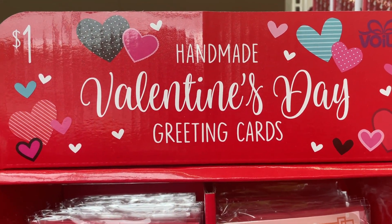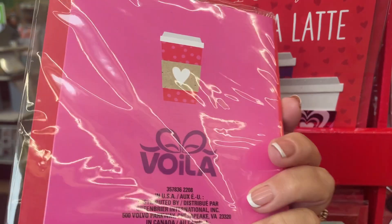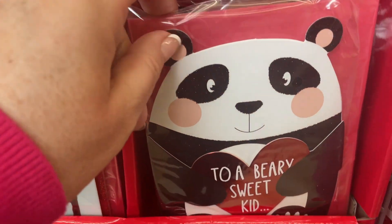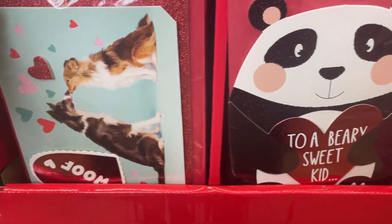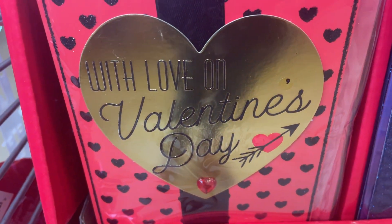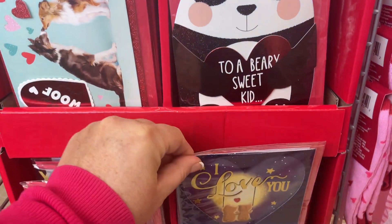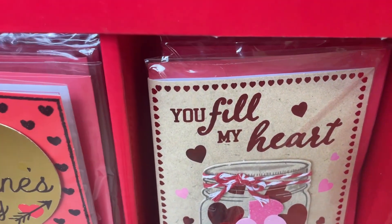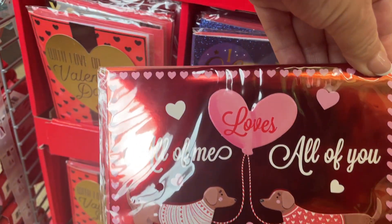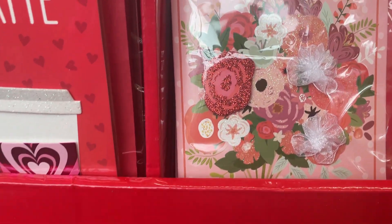And they have handmade Valentine's greeting cards. I like you a latte, with love, to a very sweet kid, woof, love on Valentine's Day — oh that's cute — I love you to the moon and back. That's what I say to my grandchildren. Can you feel my heart? That's so cute. So I'm really liking those cards, guys.